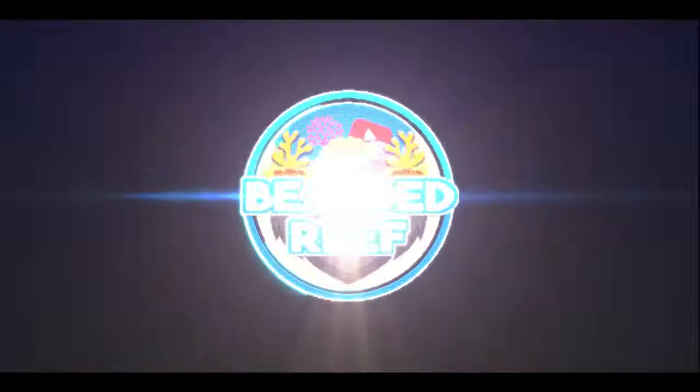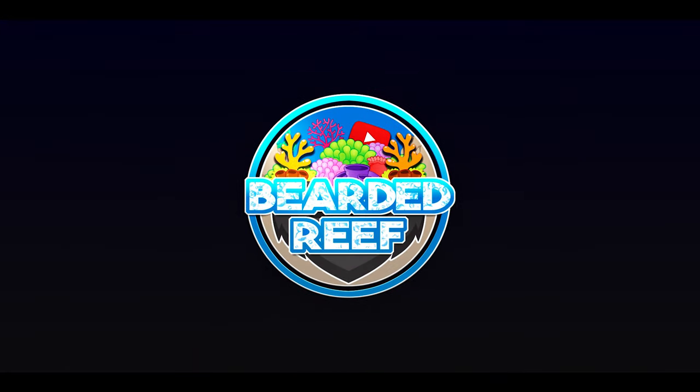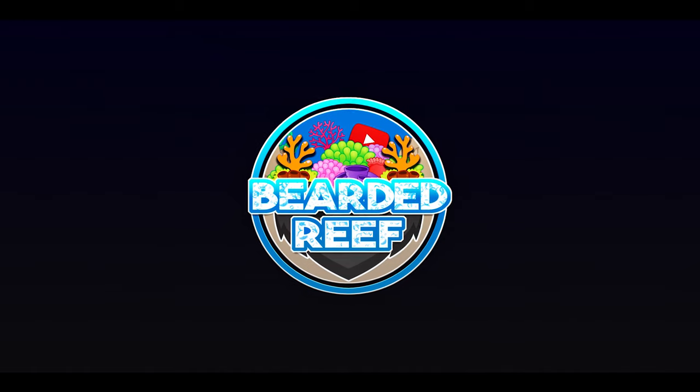Hi everyone, welcome back to another episode of Bearded Reef. My name is Ross. Today's video we're going to be looking at my latest hitchhiker that I found in the tank — not great, but we get it out. Welcome back everybody, hope you're all staying safe and doing well out there.